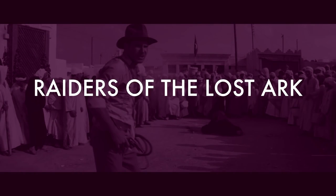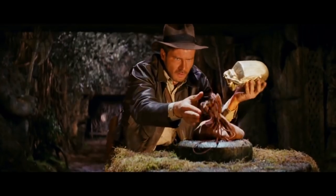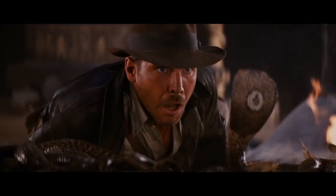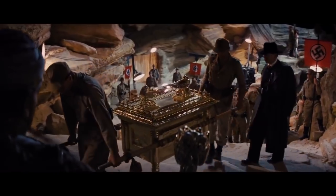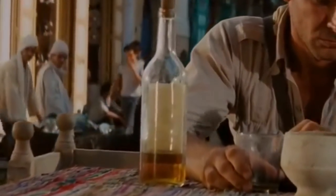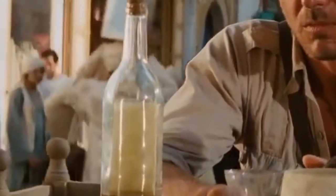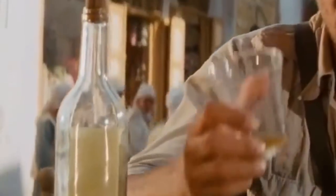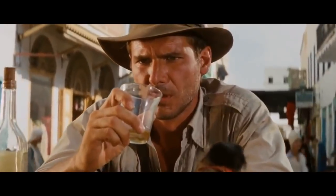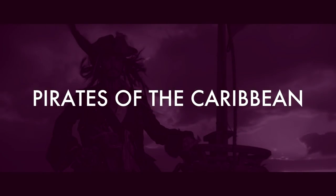Number 1: Raiders of the Lost Ark. First of the Indiana Jones trilogy, Raiders of the Lost Ark was set in the 1930s and follows the story of Indiana Jones and company in their quest to find the Ark of the Covenant. In one scene set in Cairo, we can see someone in the background who doesn't really look like they belong there — maybe it's because they're wearing jeans, 20 years before they became fashionable. Jeans didn't come into fashion until the 1950s.